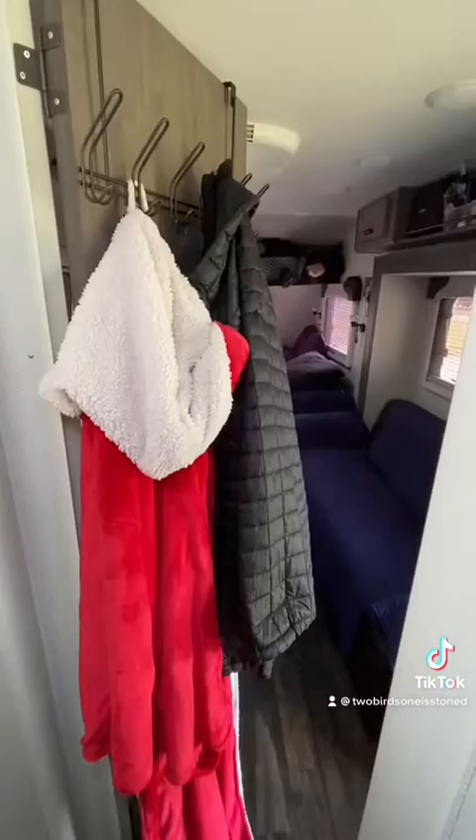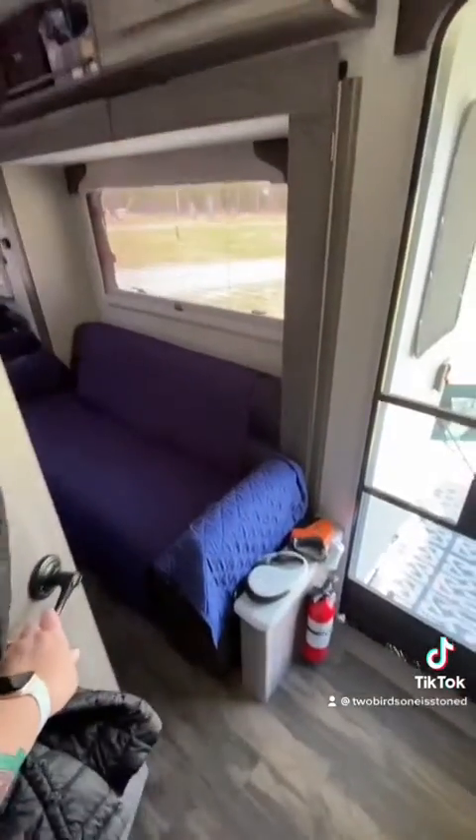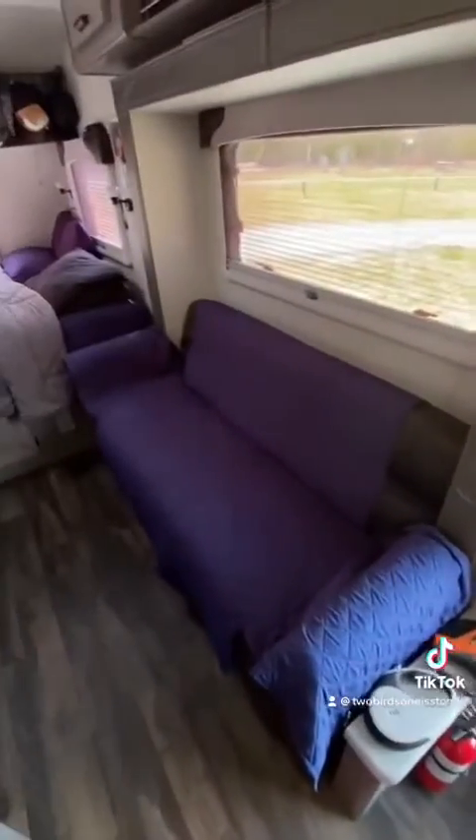Hooks on the back of the door for our jackets and Dave's Santa robe. Leaving the bathroom, we go out into the main living area, which is the rest of our house.